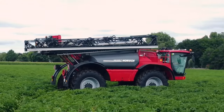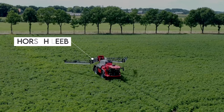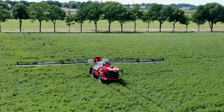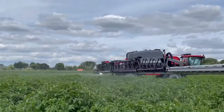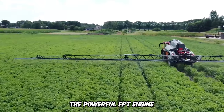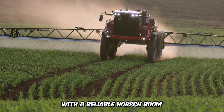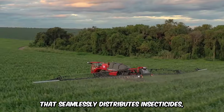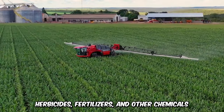Are you looking for a sprayer that provides absolute comfort? The Horsch-Leib series with a tank capacity of up to 7,400 liters and an ergonomic cabin with panoramic view is the highlight of luxury in farming. The powerful FPT engine delivers 310 horsepower, with a reliable boom that seamlessly distributes insecticides, herbicides, fertilizers, and other chemicals.